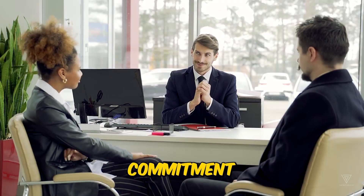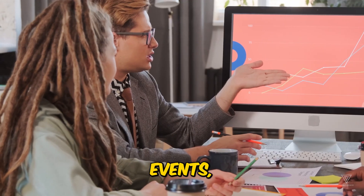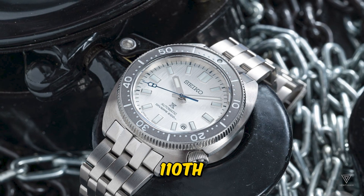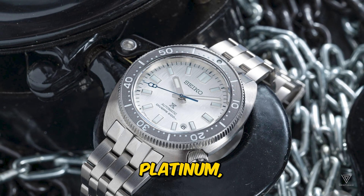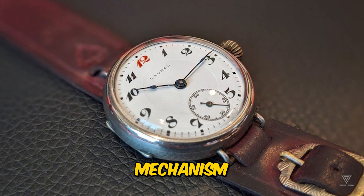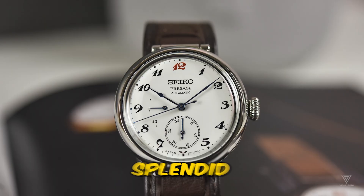This showcases Seiko's commitment to creating exceptional products and marking significant events, surpassing even the Presage level. The Laurel 110th Anniversary Edition Platinum, echoing the original Laurel watches, stands out with its gold mechanism and enamel dial — a splendid recreation.